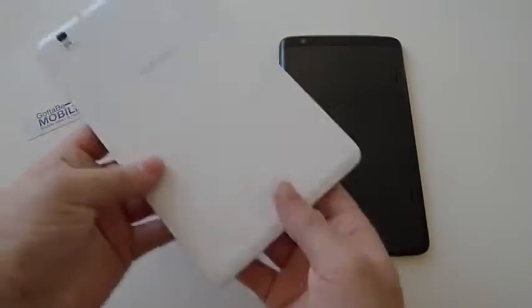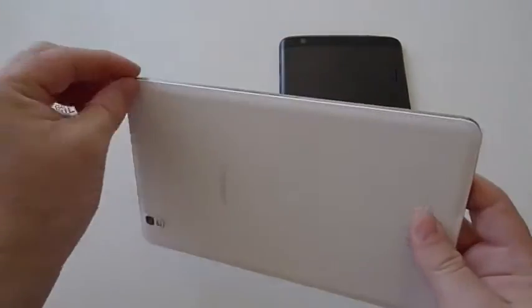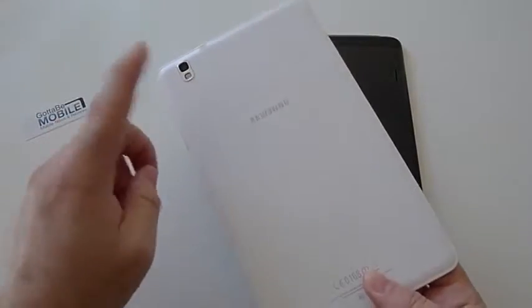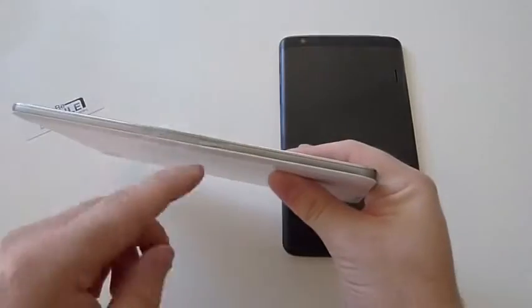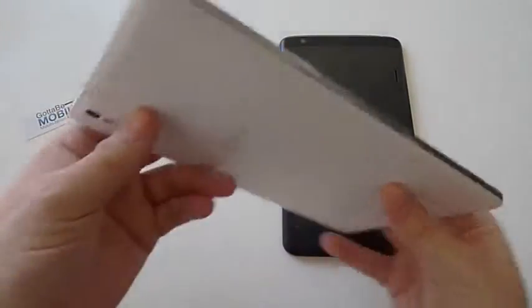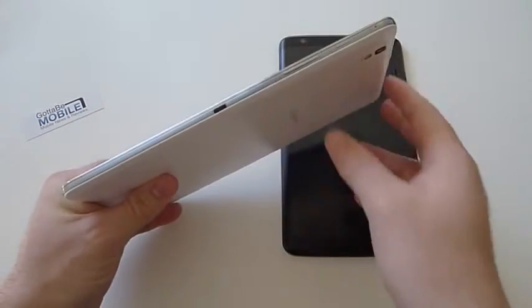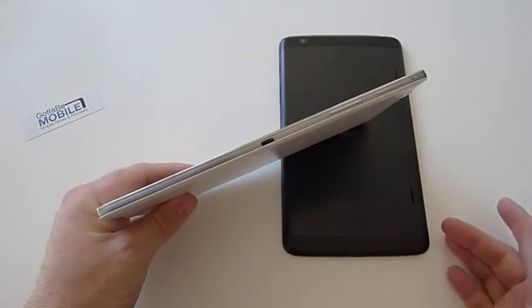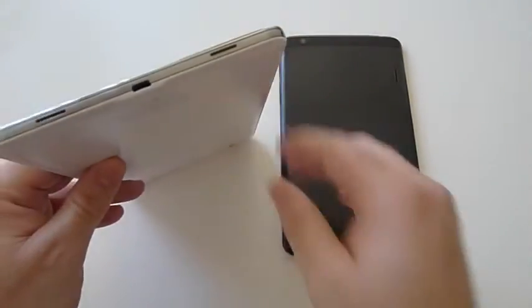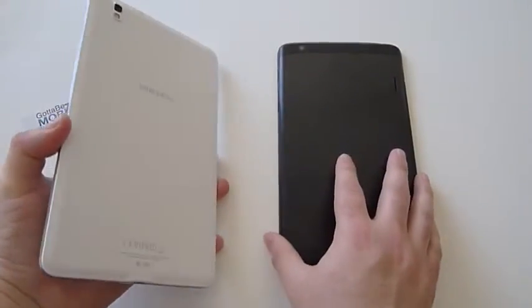Over to the Samsung, we have that faux leather plastic wannabe leather design from the Galaxy Note 3. It has an 8 megapixel camera and a 2 megapixel front-facing camera, a microSD slot, a 3.5mm headphone jack, power and volume buttons on the side, and an infrared port as well — so both of these can double as a remote control for your television. Down here we have stereo speakers and the charging port. They're both very similar with features, options, and layouts.